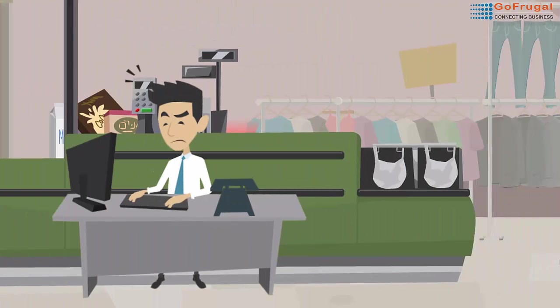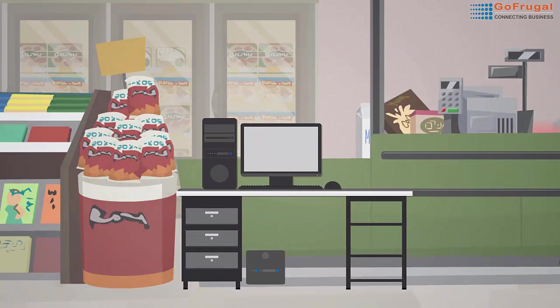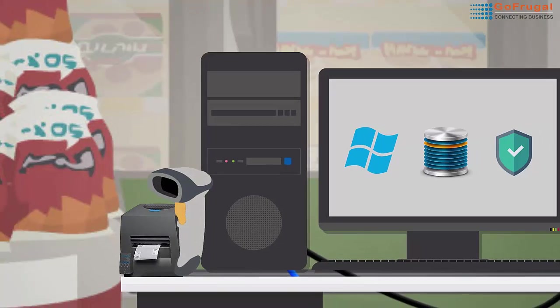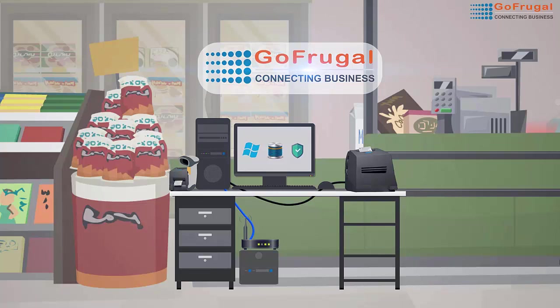What is an IT environment? It comprises of computer hardware, UPS, printer, LAN cables, router, OS, database, antivirus, barcode scanner and printer. If all these work perfectly, GoFrugal solutions will surely work like a breeze.